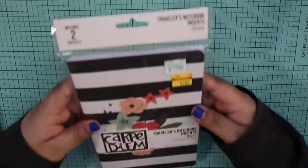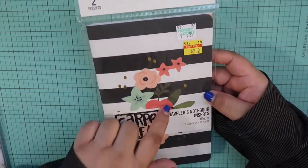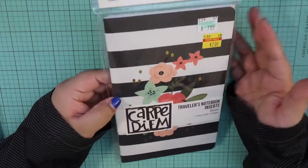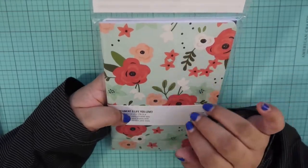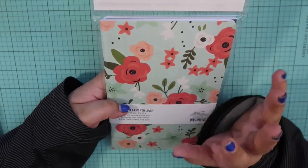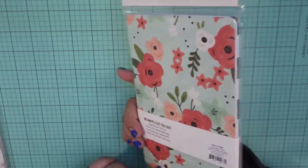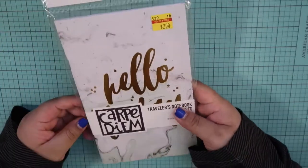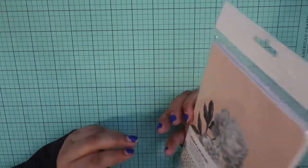Then I did get two different packs from Carpe Diem. I got this one that has a nice floral little design on the front with black and white stripes — $2. And then this one on the back, which is like a nice minty blue-green hue with florals, which I thought was very pretty. I actually have the traveler journals to go with it that kind of coordinate. And then this one from Carpe Diem as well — it just says hello.